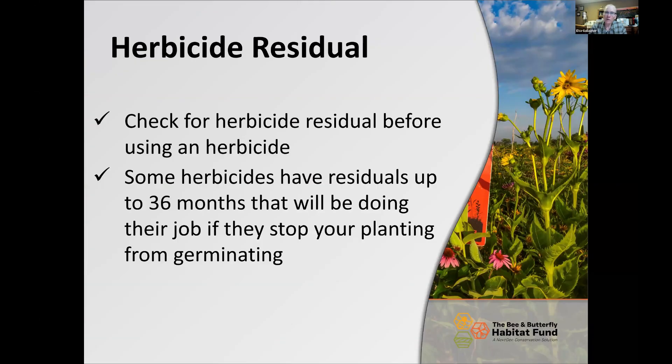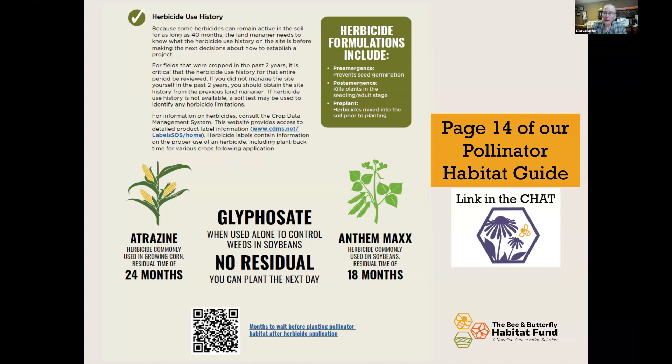When you use herbicide, you have to check for a residual before applying. A residual means that herbicide remains effective longer than just the day it's sprayed — some have residuals up to 36 months. That residual can prevent your pollinator planting from germinating, so do your due diligence. Our pollinator habitat guide, page 14, includes information on residuals, and a QR code there tells you how many months you need to wait before planting after an herbicide application.